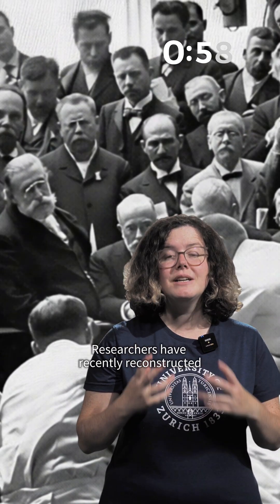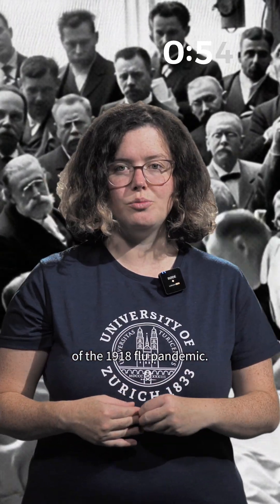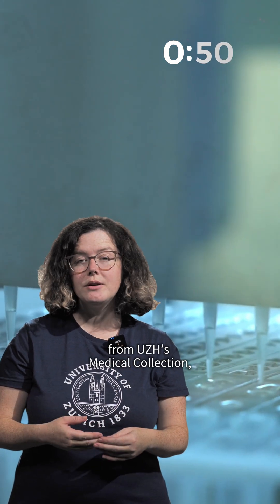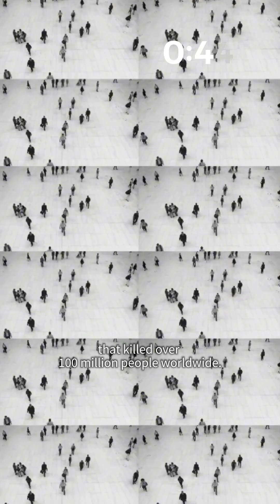One minute of science. Researchers have recently reconstructed the Swiss genome behind the virus of the 1918 flu pandemic. Using a hundred-year-old specimen from UCEDA's medical collections, scientists decoded the genetic material of the virus that killed over 100 million people worldwide.